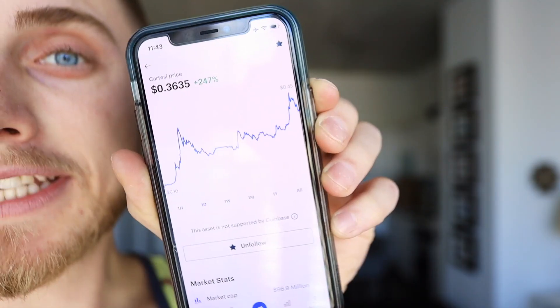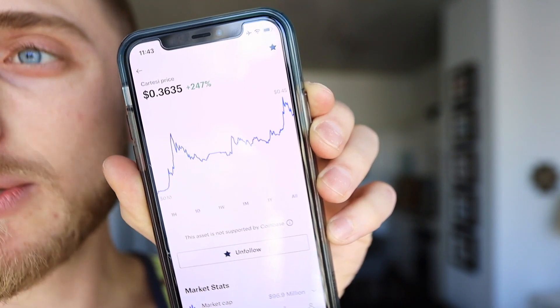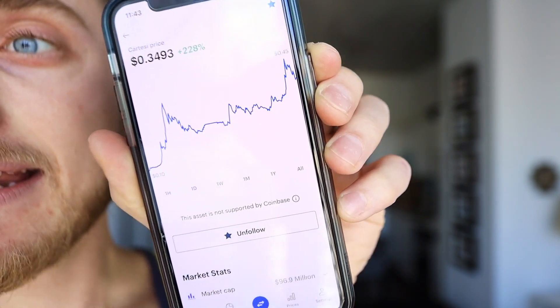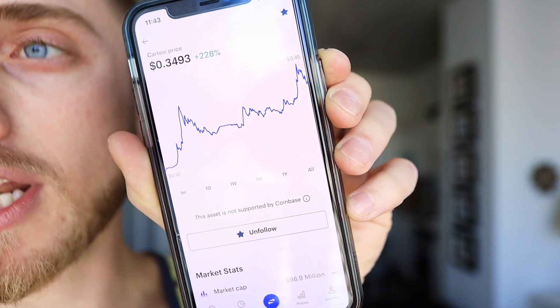Now there are a lot of different places you can buy crypto online like Coinbase, Uphold, Gemini — there are a lot of exchanges — but the best exchange by far is going to be Binance. They have the lowest fees and every type of altcoin you could possibly want. For instance, right here inside Coinbase you can see the coin Cartesi, which is up 247% today, but at the bottom it says this is not supported on Coinbase — that's why you have to come to Binance.